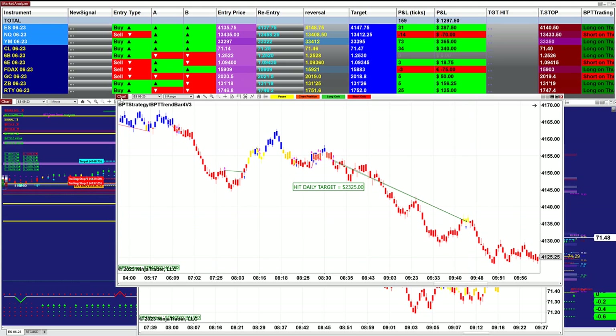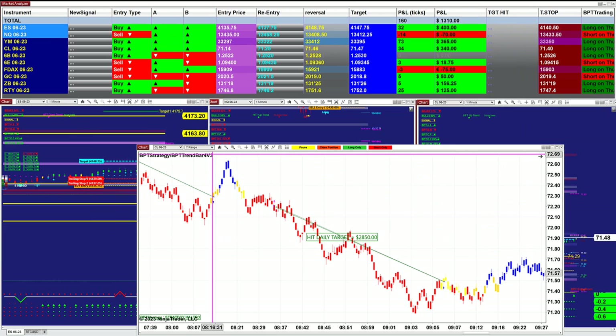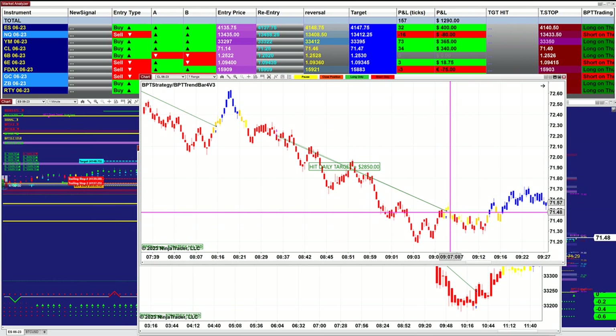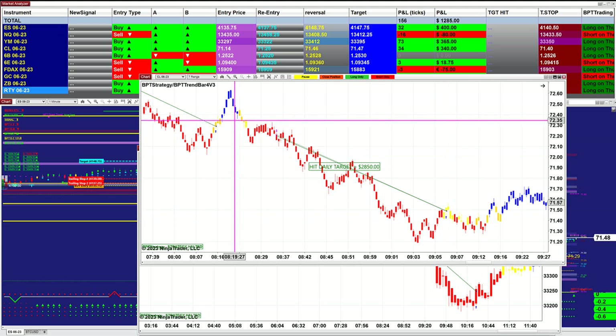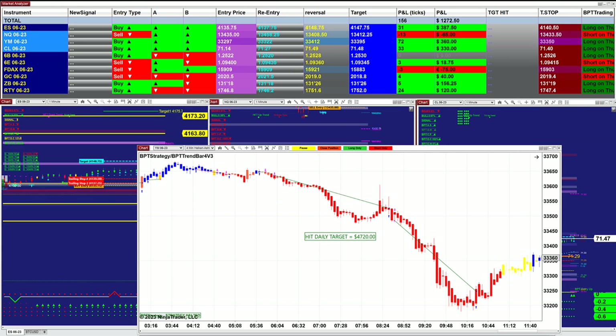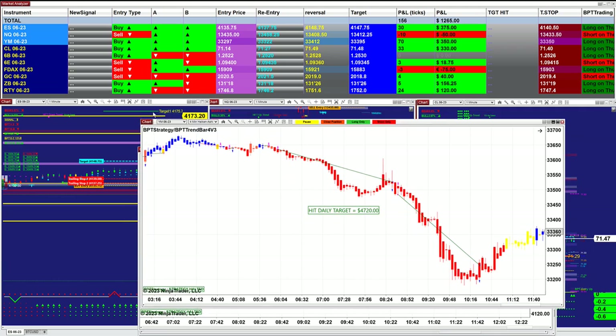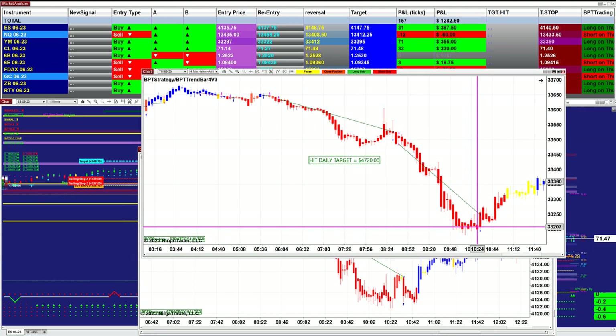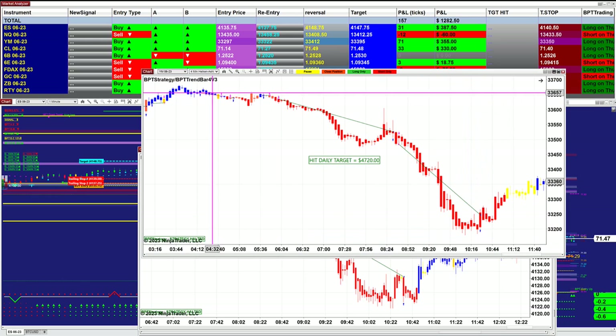And this was free the whole day. The CL 7-range was done by 9 o'clock if you started your auto trade around 8:30. The YM 3 and YM 4-minute did $4,700, finished at 10:00 to 10:16.